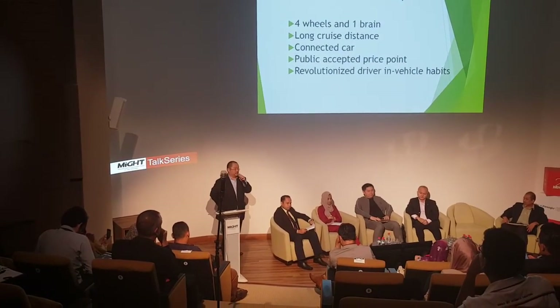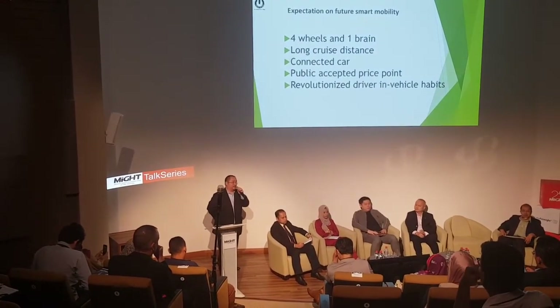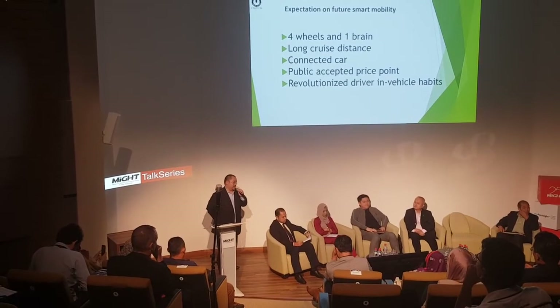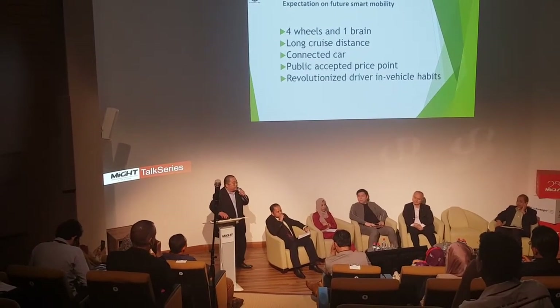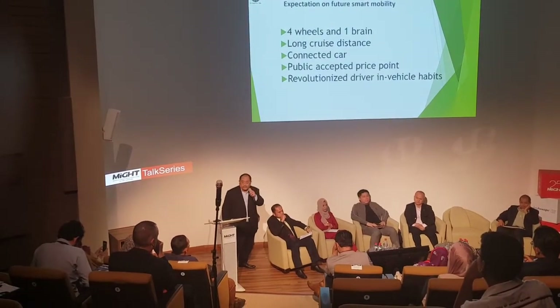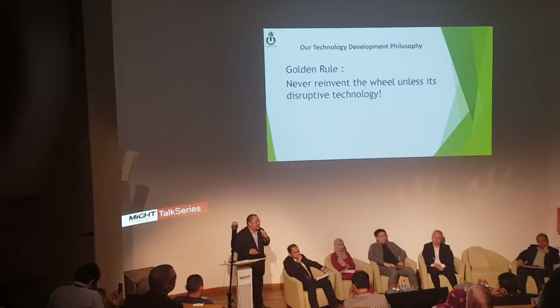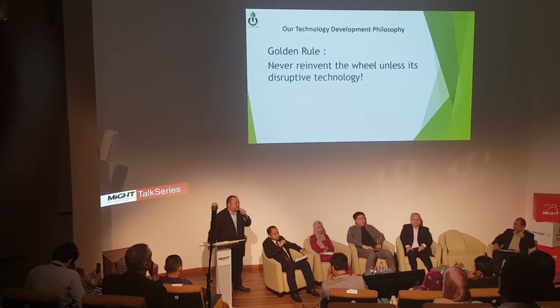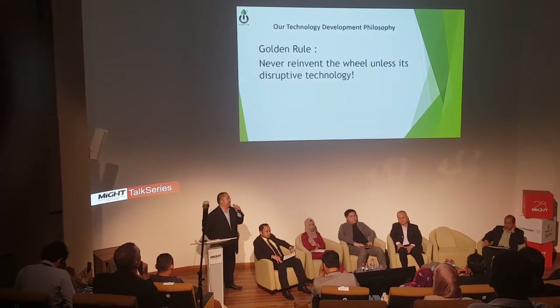This is our vision, and we are doing it now. Believe me — next year when we release it, we will give you a very surprising price point. Next is to revolutionize the driving and vehicle habits. Our technology development golden rule: we never reinvent the wheel unless it is a disruptive technology.